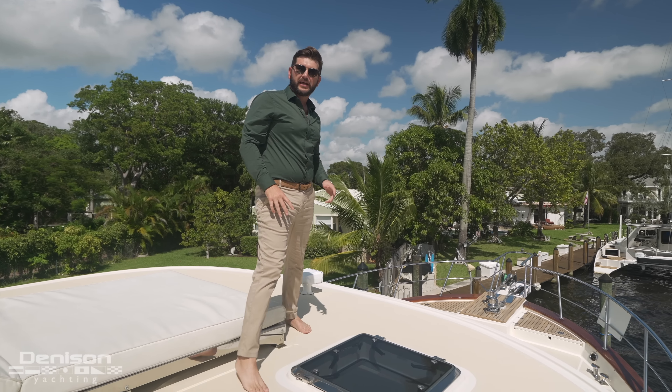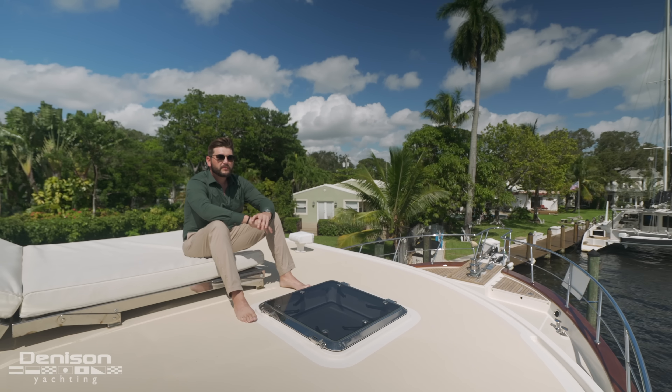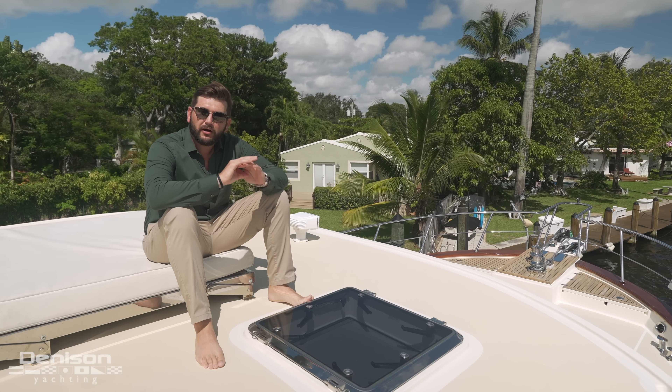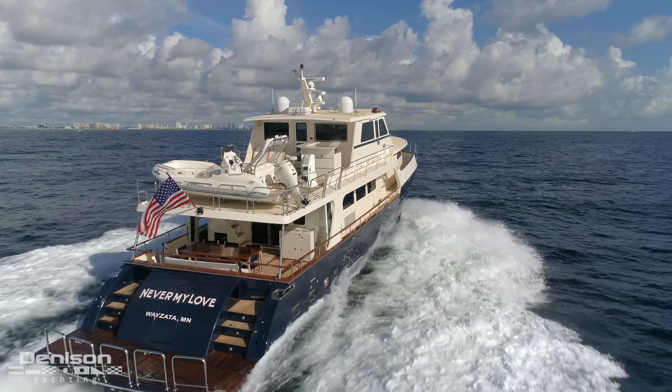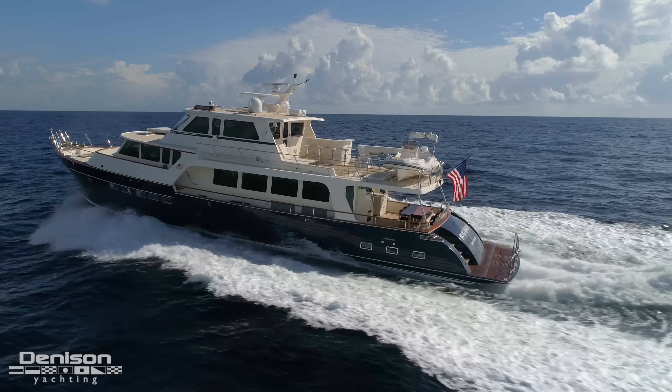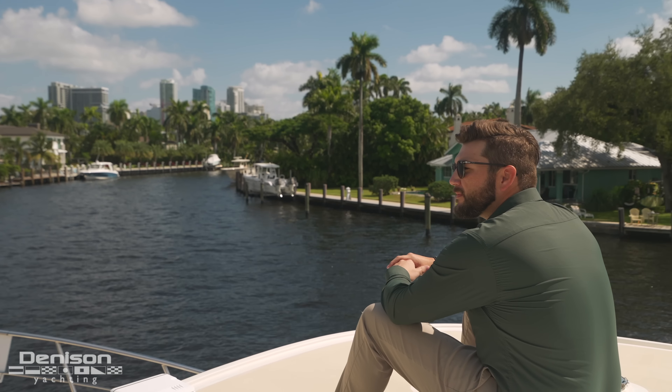It is an absolutely stunning day here in Fort Lauderdale, Florida. My name is Brandon Barnes with Denison Yachting. Today I have the pleasure of bringing you on board one of my newest listings, Never My Love. Never My Love is a 2017 AD Marlow Command Bridge outfitted with the best equipment, just the right touch of modern interior design, and amazing deck spaces just like this observation deck that I'm on here.